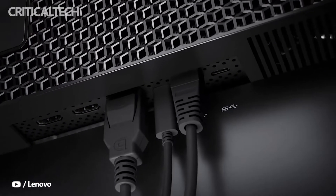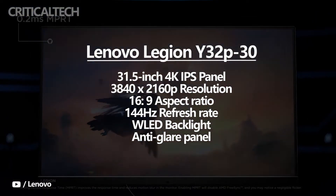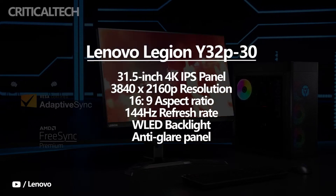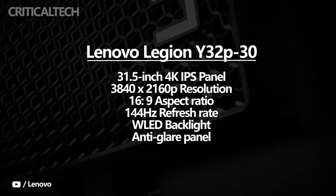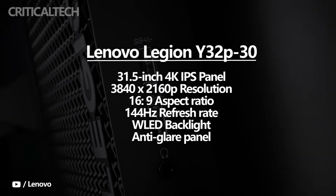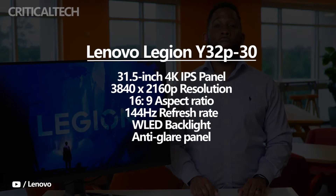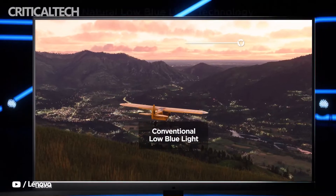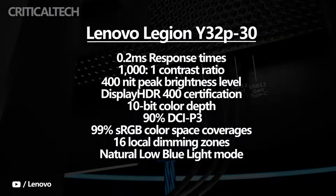The Lenovo Legion Y32P30 has a 31.5-inch 4K IPS panel with 3840x2160p resolution, 16x9 aspect ratio, and 144Hz refresh rate. According to Lenovo, it has equipped the Y32P30 with a WLED backlight and an anti-glare panel. The company claims an impressive response time of 0.2ms with this new display.